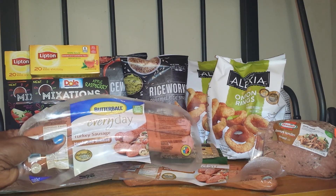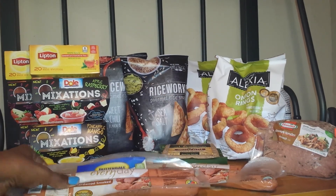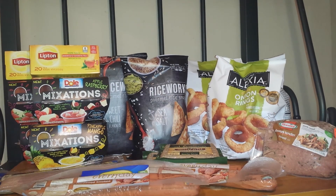I also bought the Butterball Everyday Turkey Sausage. They are also on sale for $2.44, and I had a $0.75 off one coupon. I used two of those manufacturer coupons, making both of them $2.50, or $1.25 each.